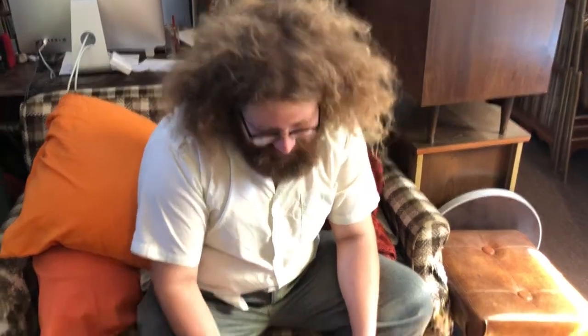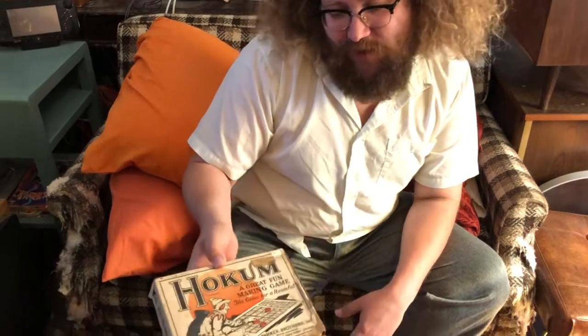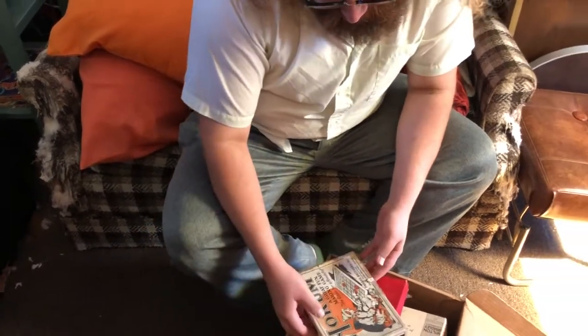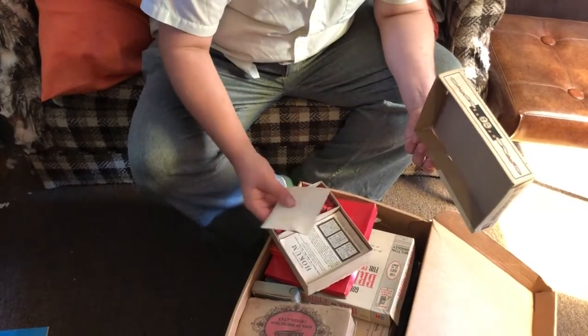Let's see what we got. Think the monsters will be in there? There's a monster card game — oh, maybe. I think this is even pre-entertainment era stuff. You've got Hokum, a great fun-making game, the game for a roomful — it's an old Parker Brothers. Got a bunch of wooden pegs and whatever's in here.